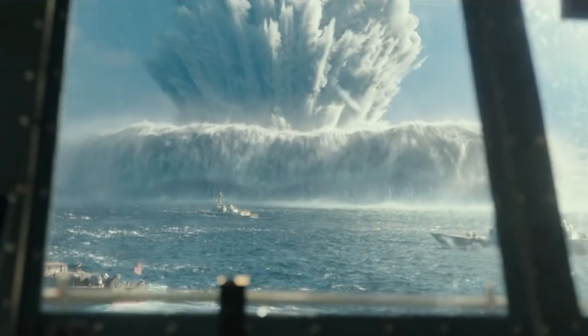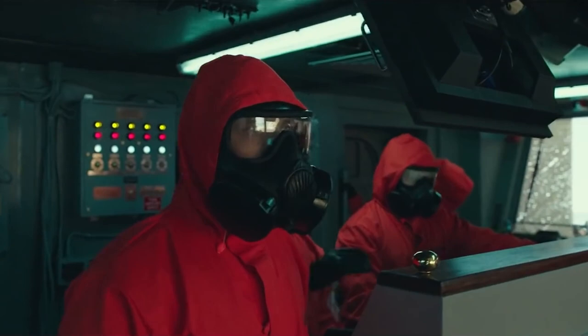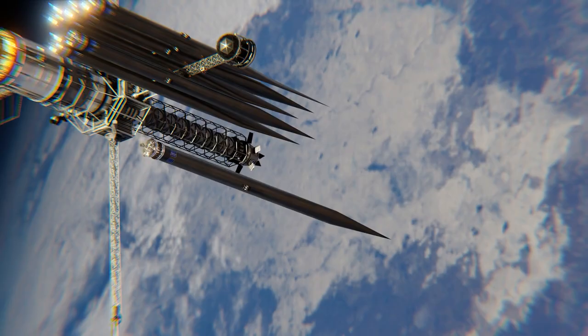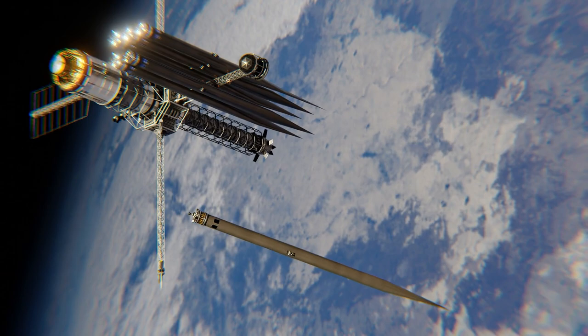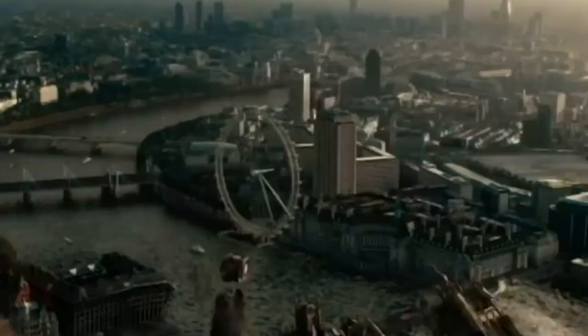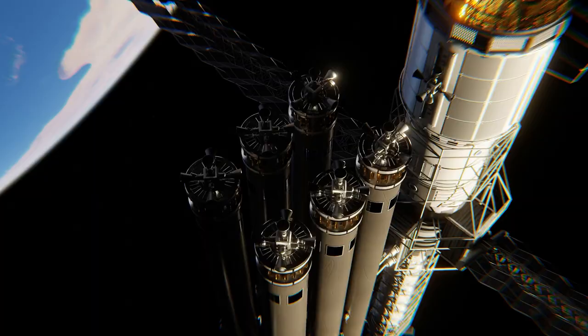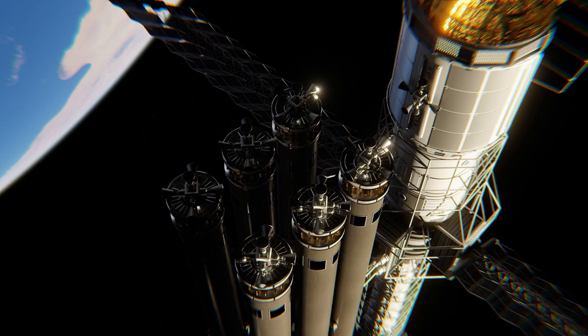The most destructive weapon that humanity can create isn't nuclear, nor antimatter — it's not even biological. It's dropping rocks from space. Nothing beats the annihilating power of dropping matter from orbit onto unsuspecting landmasses below. It causes no radiation and it can't be detected until it's too late. It is so versatile and incredible that it's a miracle no country has yet deployed a kinetic bombardment system.